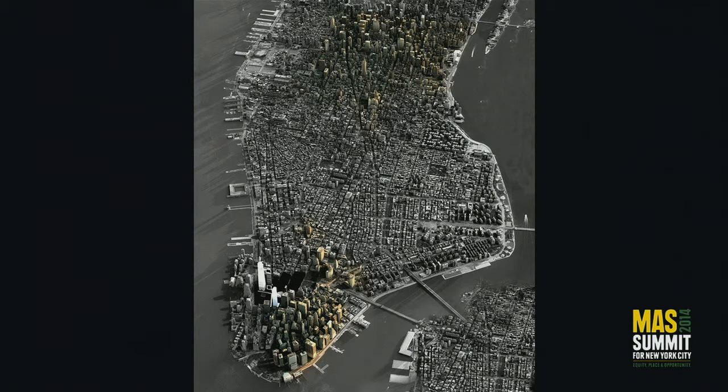This is the story. This is 300 buildings. And as you can see, they're concentrated in Midtown East and Lower Manhattan on the east side. These are the stories that we need to work on to tell a whole new story for the city of New York.